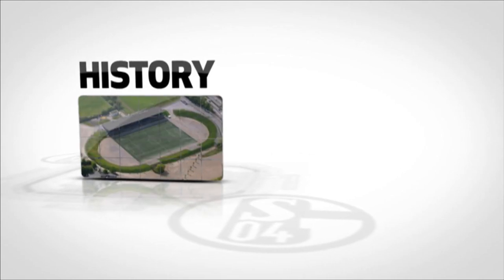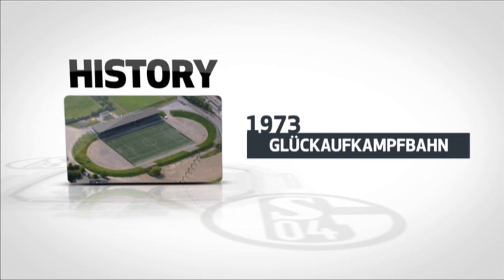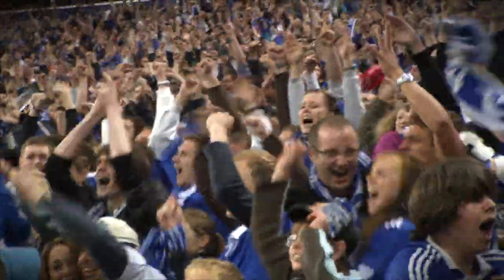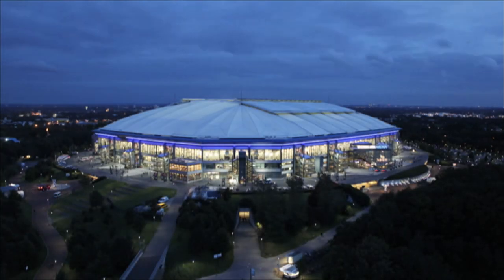Up until 1973, Schalke were based in the Glückauf Kampfbahn in the Gelsenkirchen district of Schalke. After that, the club switched to the Parkstadion in Boer until 2001. The Feltens Arena was built right next to the Parkstadion, and this has been the home of Schalke since 2001.